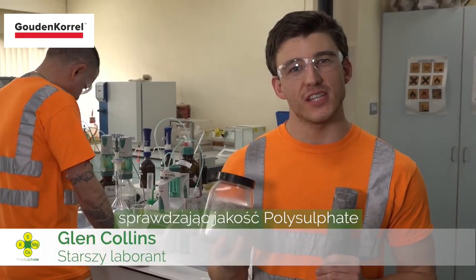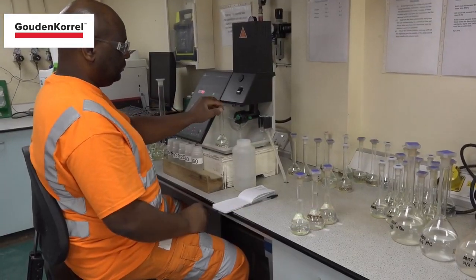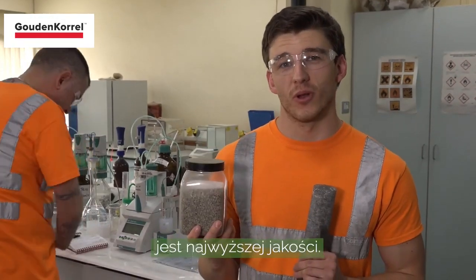Here in the lab we work 24-7, testing polysulfate, ensuring every shipment is top quality.